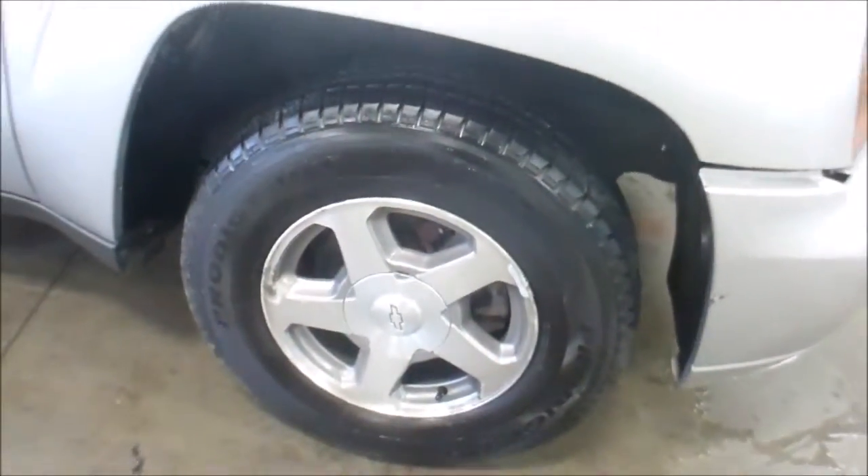All four tires match, same condition — I'll call them 90%. Rims are in pretty good shape, minimal clear coat chipping.